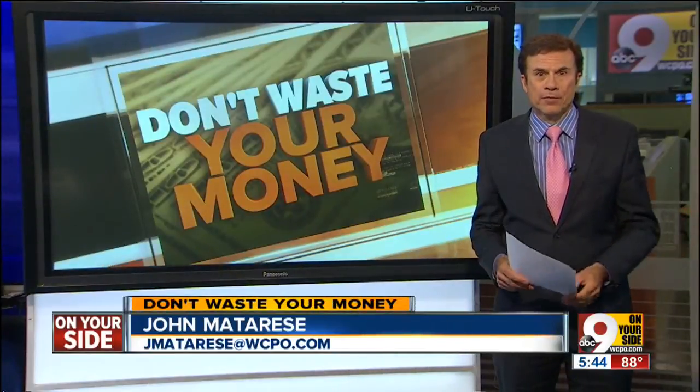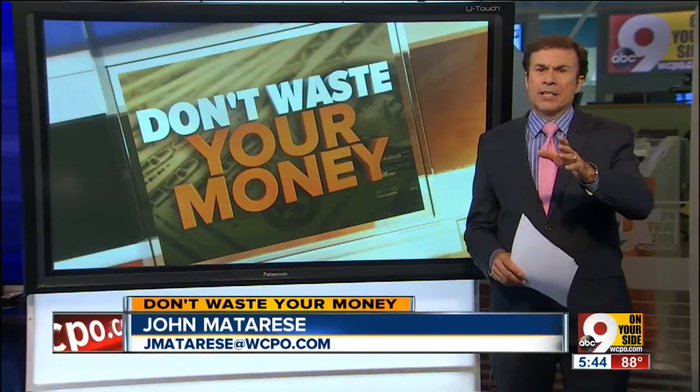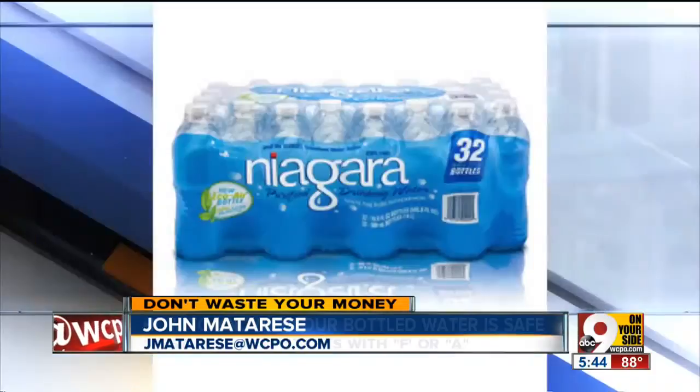Well, Julie, with thousands of bottles of Niagara water on the recall list that we first told you about last night, several Tri-Staters have asked me how to know if your water could be contaminated with E. coli.